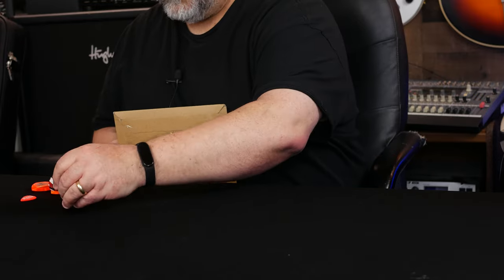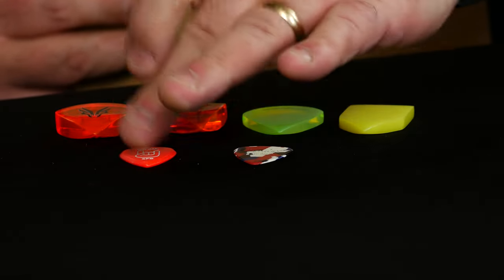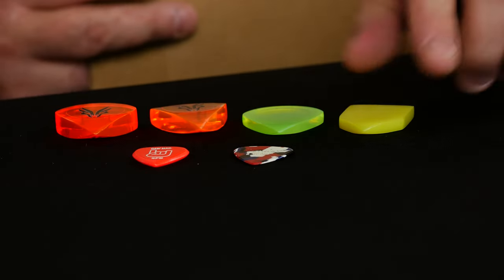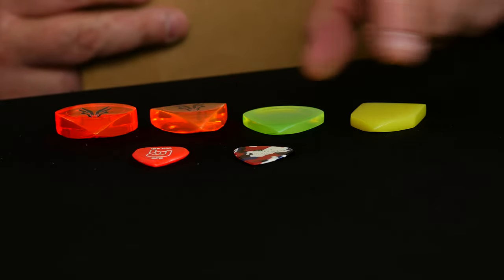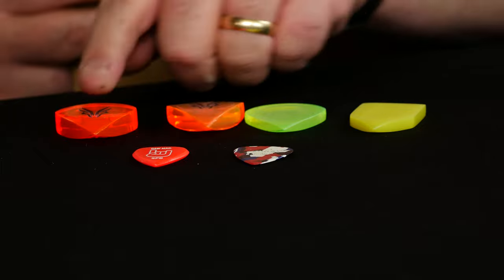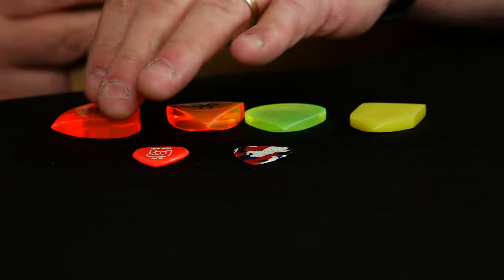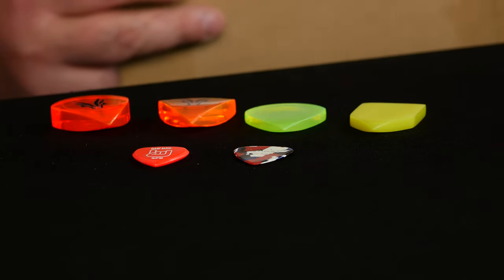There's my standard Dawman pick. And as you can see, in both size and thickness, the Huffschmidt picks are just on a whole other level.